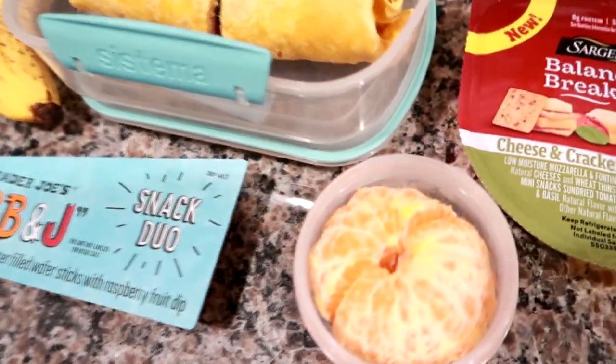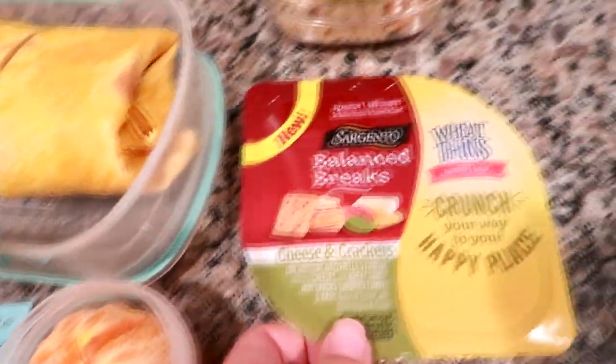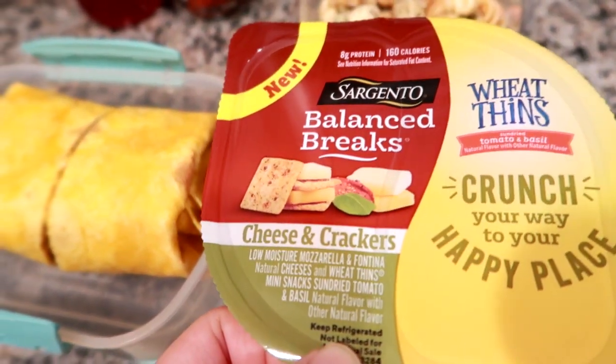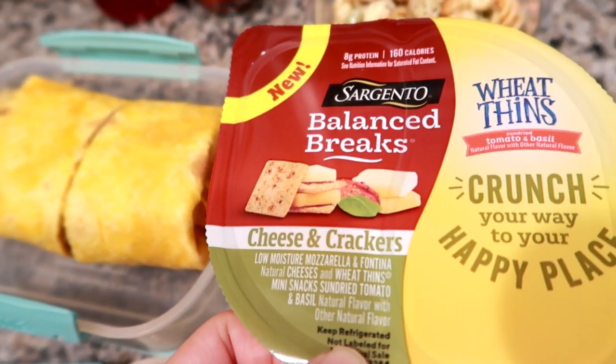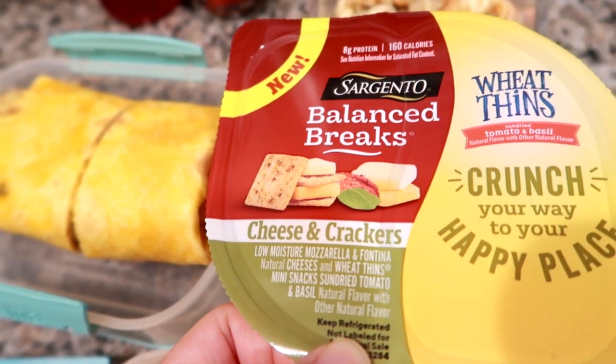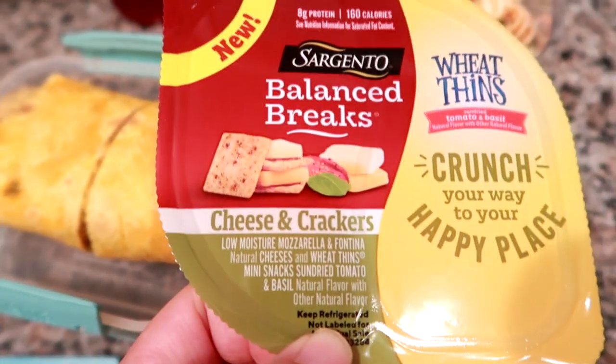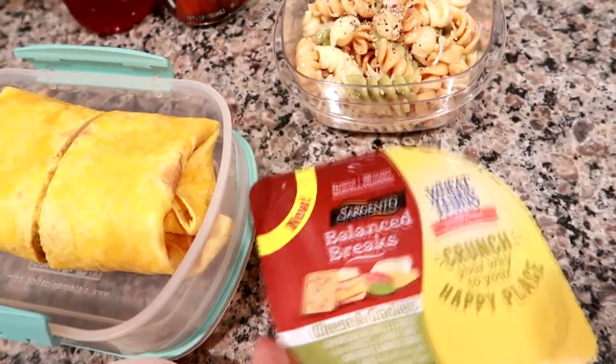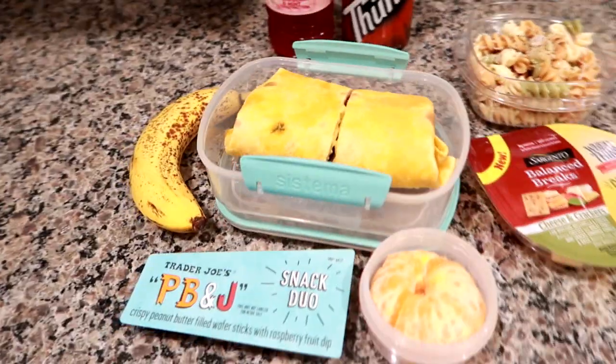A little cutie mandarin orange that I peeled and put in a container, and then a Sargento Balanced Breaks — this one is mozzarella and fontina cheese with wheat thins in the sun-dried tomato basil flavor. That's everything for lunch today and we'll see you tomorrow.